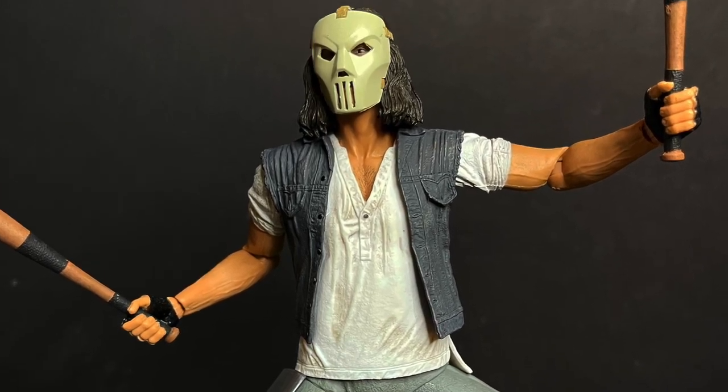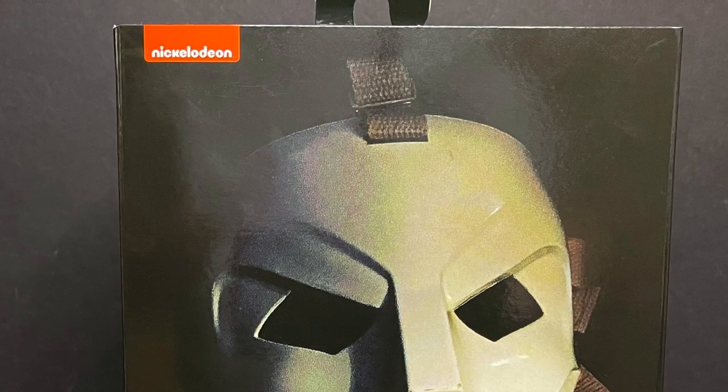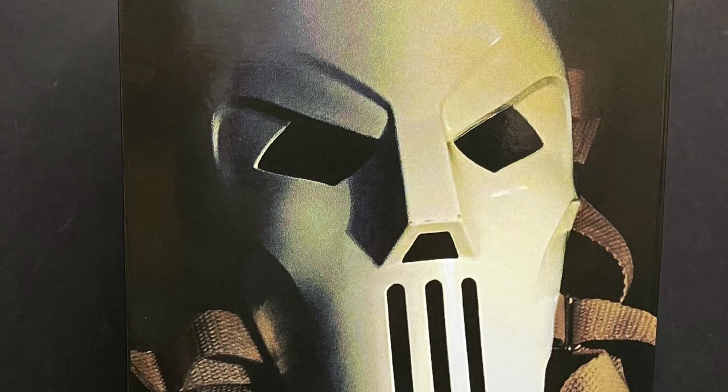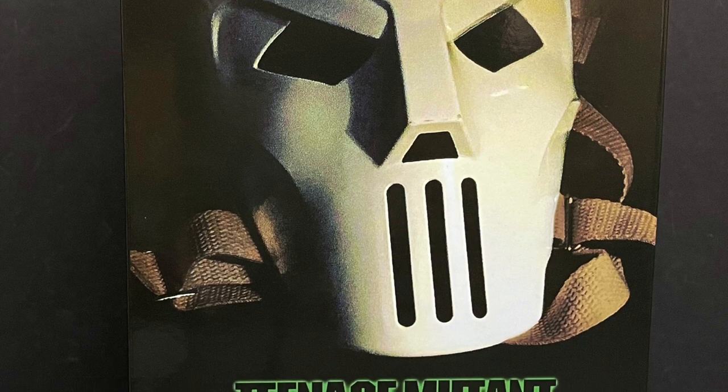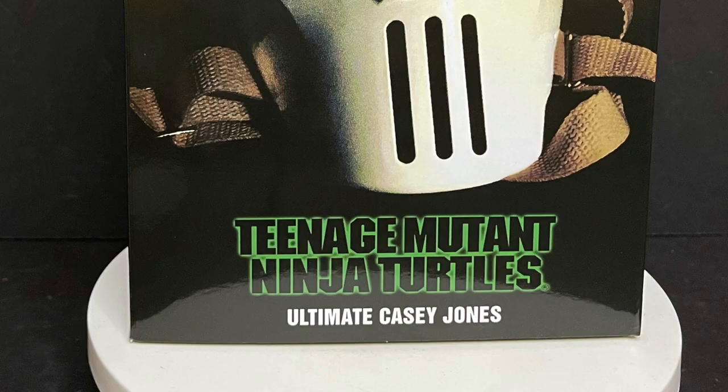Today on Toysha's, we are going full-on Goongala. Let's talk toys. Welcome back everyone, Toysha's here and I am back yet again to give you guys another fresh look. Today we are totally checking out the brand new Walmart exclusive NECA Toys' Teenage Mutant Ninja Turtles the movie.